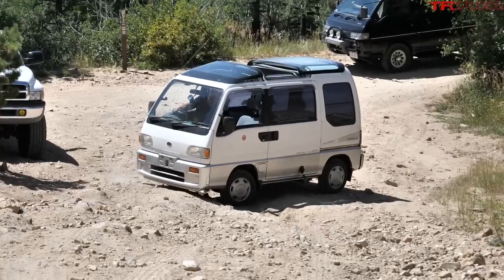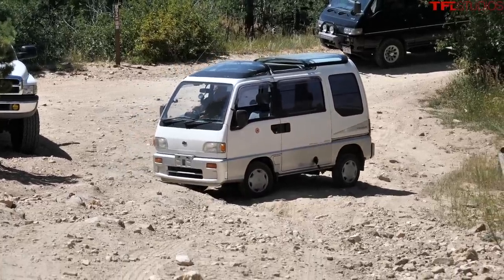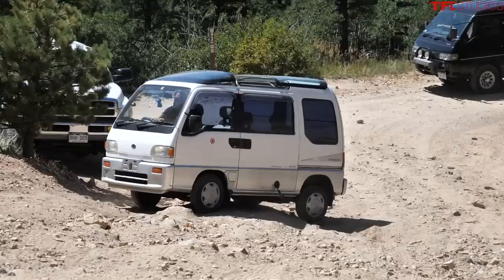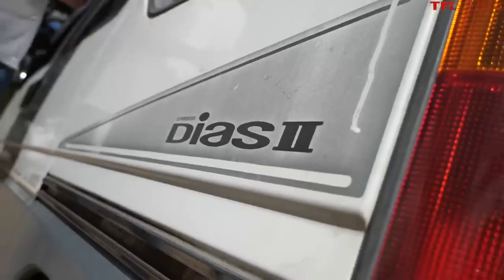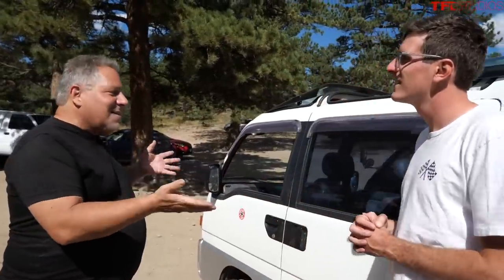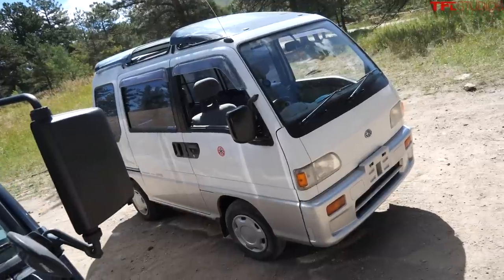In this video we've got two very unusual Japanese legally imported vans, and we're going to talk through the pros and cons of each and do a little off-roading. This is something you've probably never seen. I've got Larry here - this is Larry's van, which is called a K-Van. It's a Japanese K-Van, a classic car regulated by size, width, horsepower, and engine size.